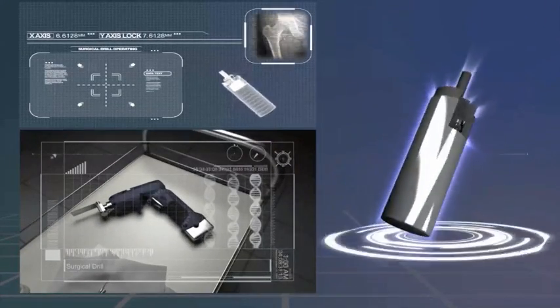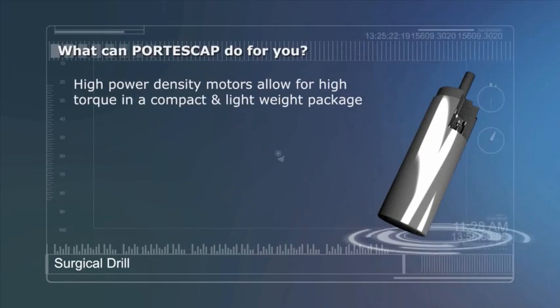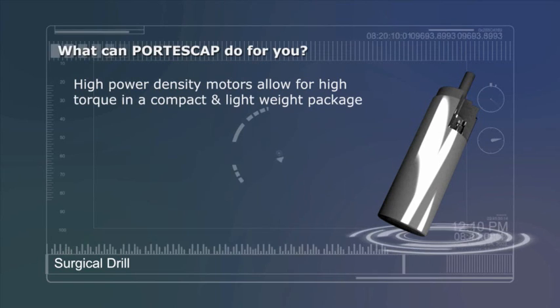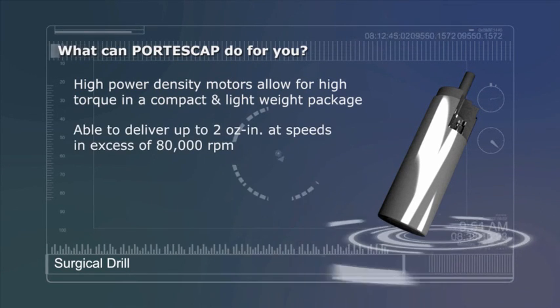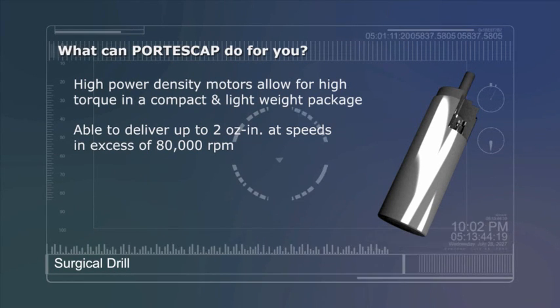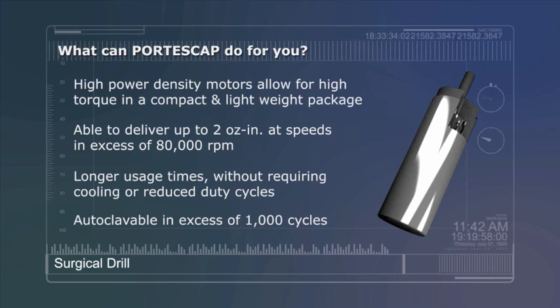What can Portescap and our Miniature Motion Solutions do for you? High Power Density Motors allow for High Torque in a Compact and Lightweight Package. Able to deliver up to 2 oz-inches at speeds in excess of 80,000 rpm. Longer usage times without requiring cooling or reduced duty cycles. Autoclavable in excess of 1,000 cycles.